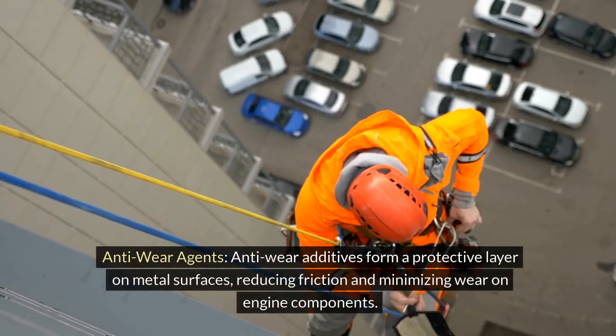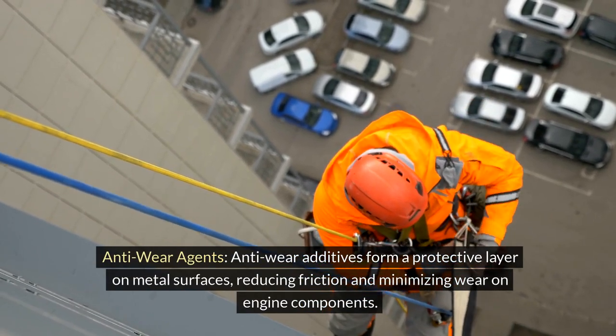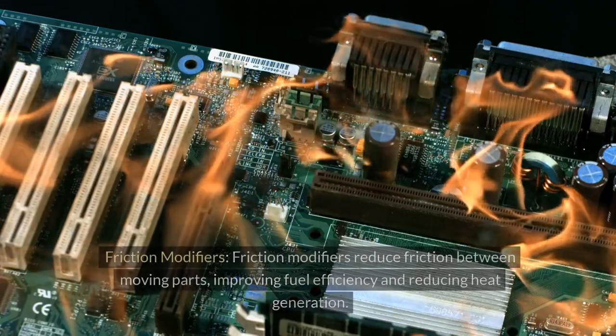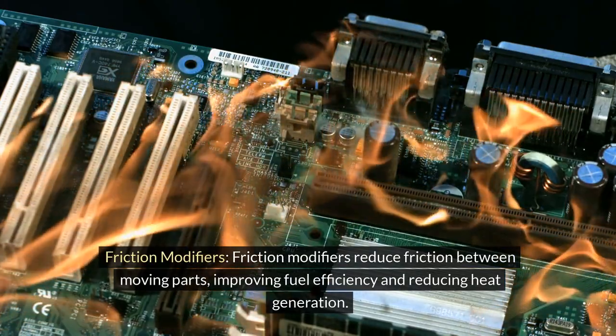Anti-wear additives form a protective layer on metal surfaces, reducing friction and minimizing wear on engine components. They help extend the lifespan of critical parts and improve overall engine durability. Friction Modifiers reduce friction between moving parts, improving fuel efficiency and reducing heat generation.